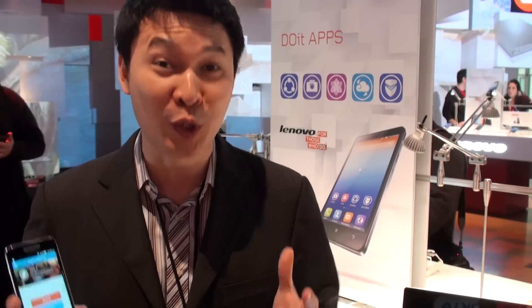I'm Keith, and I'm from Lenovo, and we're here in MWC 2014, Barcelona. Really happy to launch a whole suite of Android applications called Do It Apps, especially our Share It app, which is an award-winning application. We received the award here at MWC itself, so we're really excited about that.